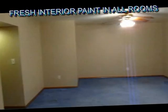Now let's go ahead and go downstairs. Now we're in the basement where the large family room is located. Please notice all the fresh paint.